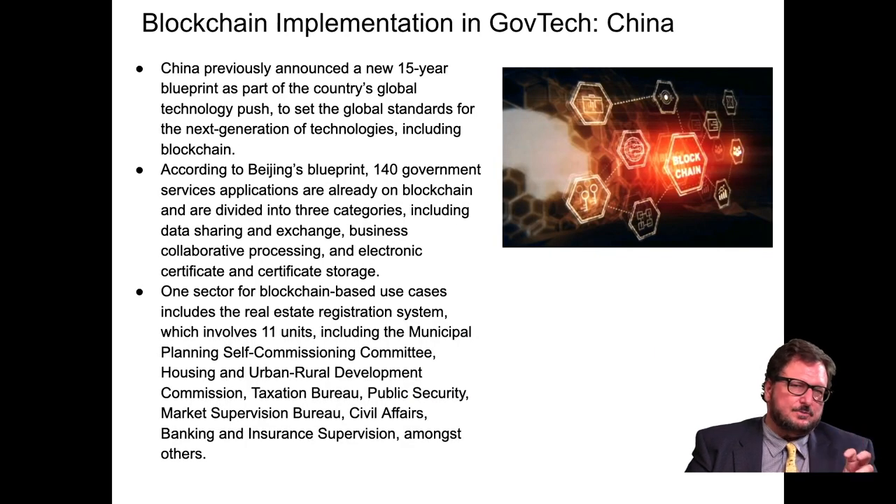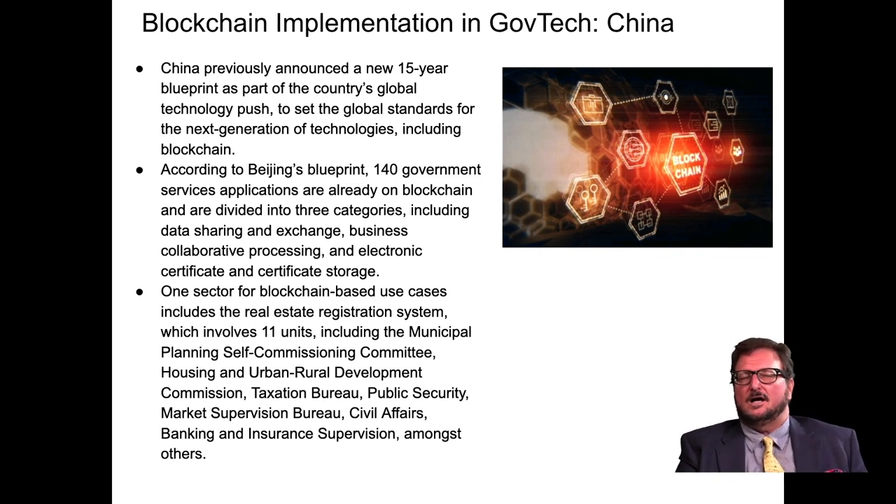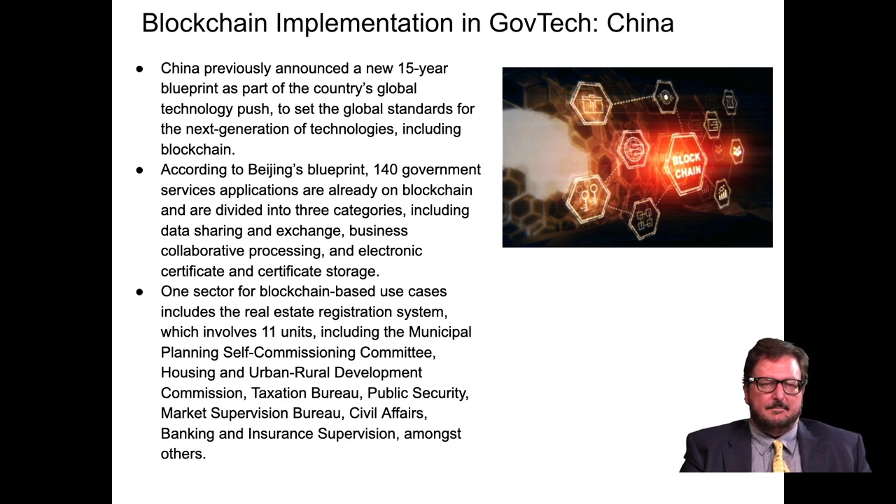This is happening in China. China has announced a 15-year blueprint as part of their global technology push, wanting to set global standards including for blockchain. According to this blueprint, 140 government service applications are on the blockchain across three categories: data sharing and exchange, business collaborative processing, and electronic certificate storage. One key sector is real estate, coordinating 11 units including municipal planning, housing and urban-rural development, taxation, public security, and banking. China is a leader in government implementation of this.